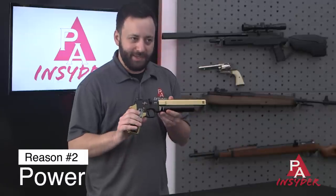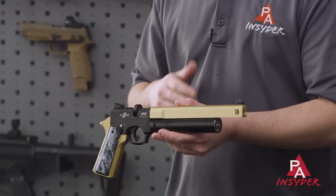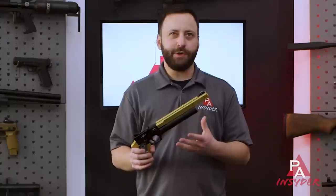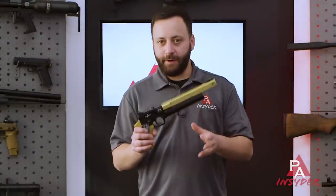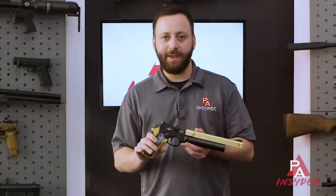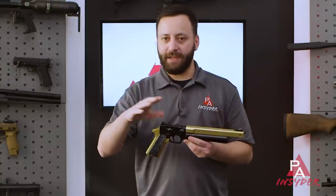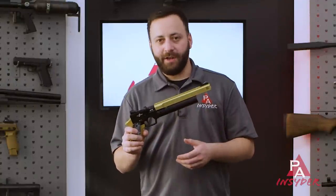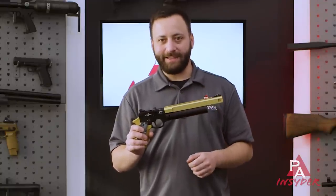Reason number two is power. The AP-16, whether you get it in the standard length or the compact, is putting out between 12 and 17 foot-pounds depending on pellet weight, and it does so very well. With great accuracy, you're going to have plenty of power for those small game interactions, and of course good enough accuracy to take head or vital shots on any of those small game animals — squirrels, chipmunks, pest birds, whatever you want — the AP-16 is going to get it done.